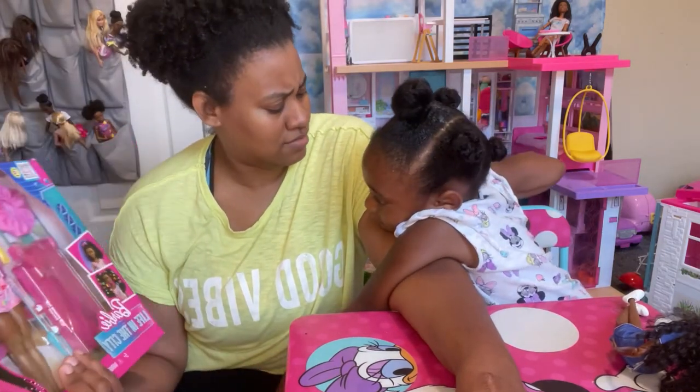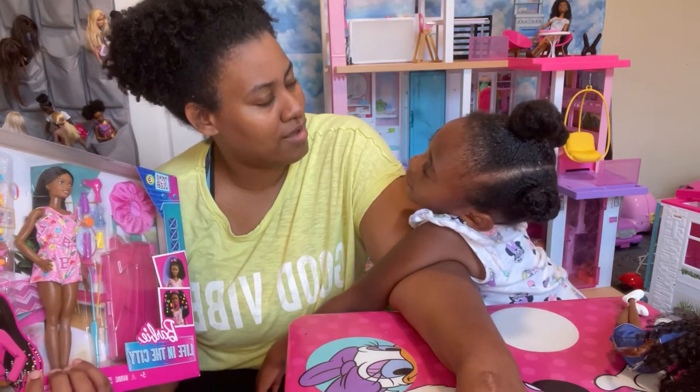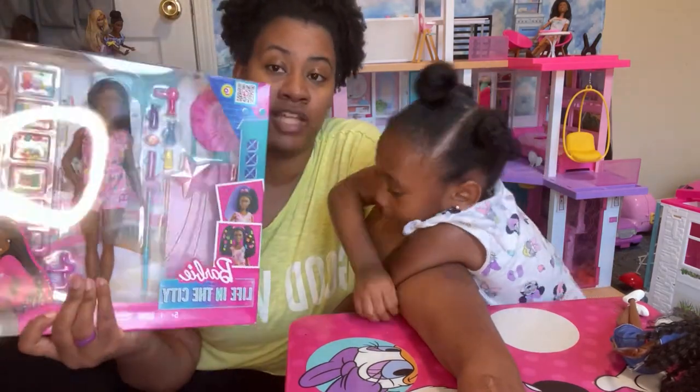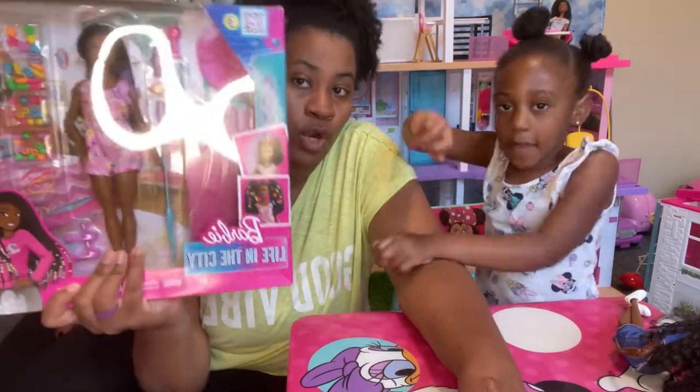We got it at Target. That's where I did all my birthday toys at. Sometimes we get things from Amazon too. But yes, love, love, love this set. Thank you Barbie. It's not sponsored. We just love that we're represented.